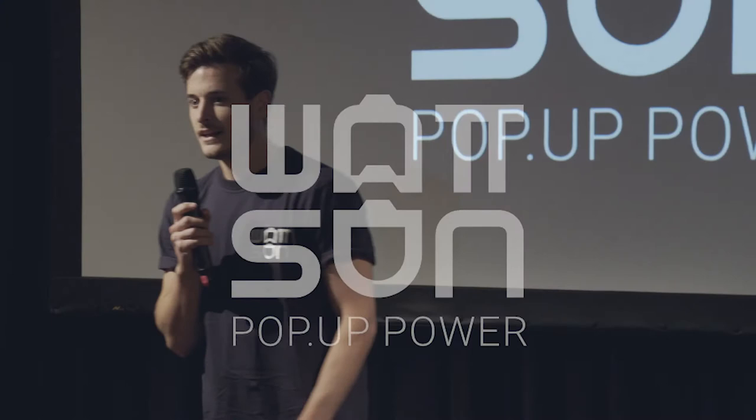Hello everyone. My name is Coen Oyslagers, founder of Watson. Our mission is to make renewable energy available everywhere.